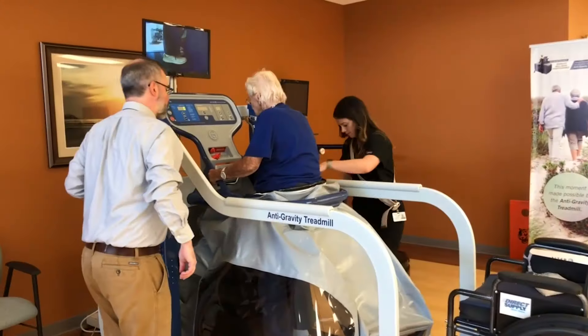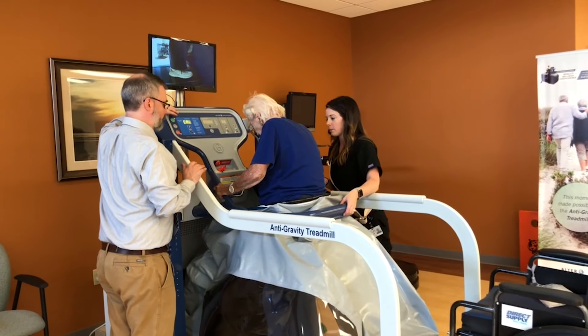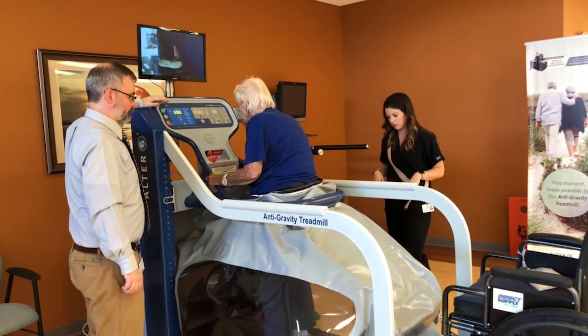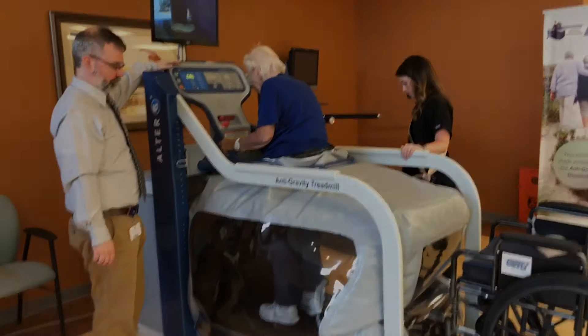A lot of our patients here have arthritic pain, whether it be in their hips, their knees, their backs, and a lot of our patients will report really high pain levels that limit their ability to walk or even stand to do their activities. So we can get them in the Alter-G, unweight those joints, decrease the pressure going down through their arthritic knees or hips, and all of a sudden they're able to walk longer distances with more ease and less pain.